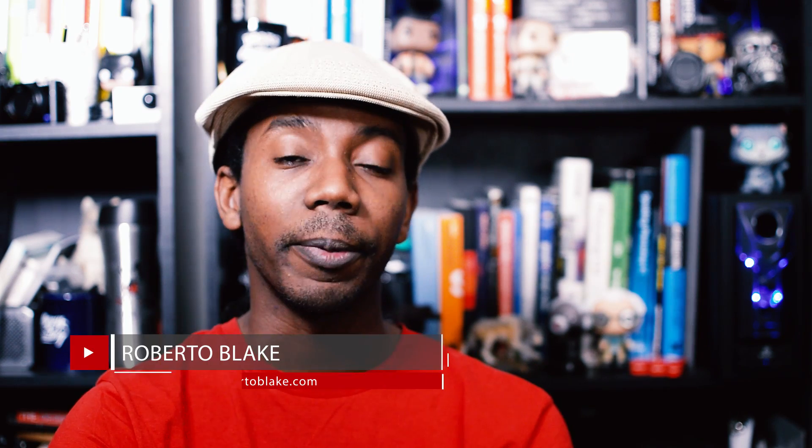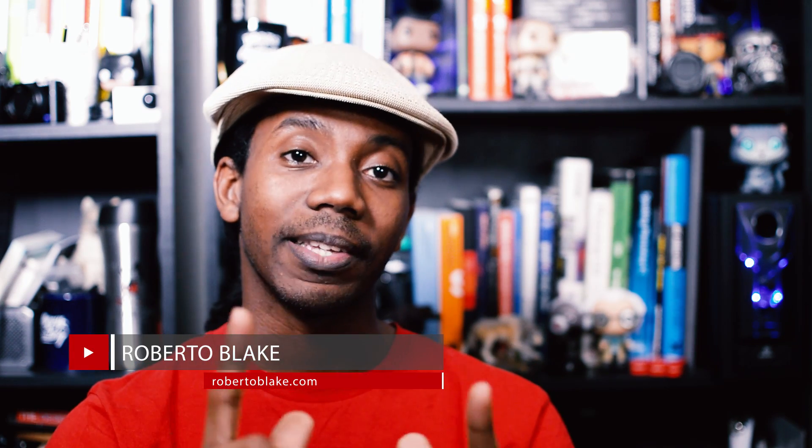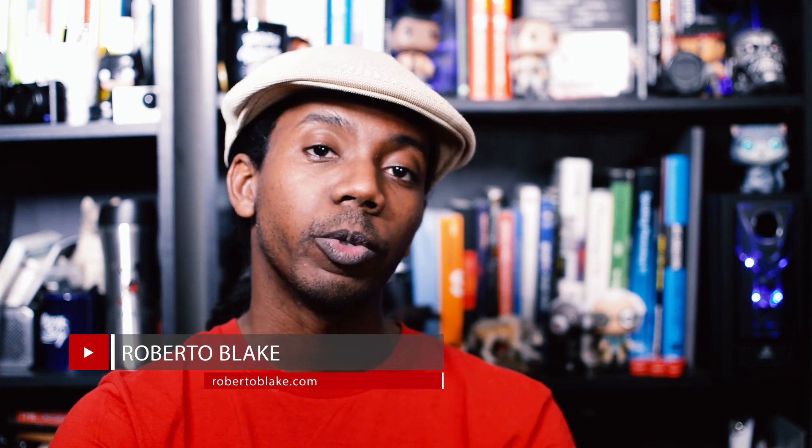Hey everybody, this is Roberto Blake of robertoblake.com helping you create something awesome today. So welcome to another YouTube tips video. This is the kind of thing I like to do on Fridays for you guys, so you'll want to subscribe if you're trying to grow your YouTube channel or you have questions about how YouTube works.